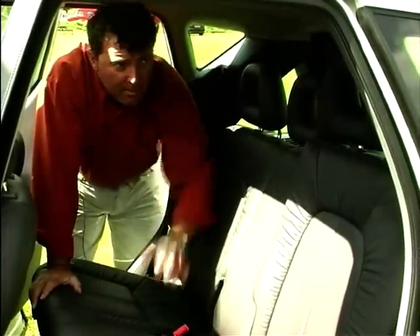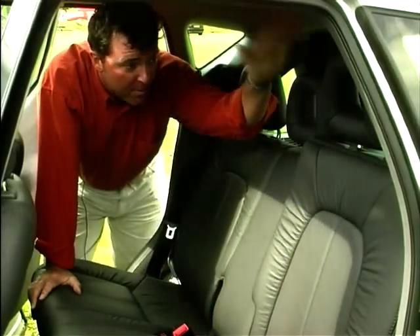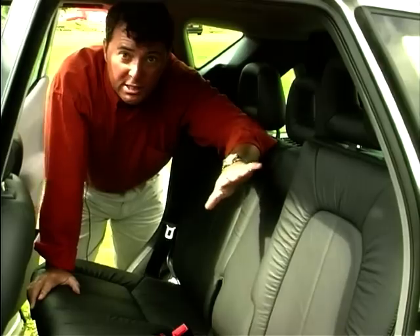Cunningly, they've been able to make the interior space just 4mm shorter than the C-Class version, from the back of the seats to the dashboard. But it's far more flexible — all these seats can be made to disappear. I'll come round and show you.